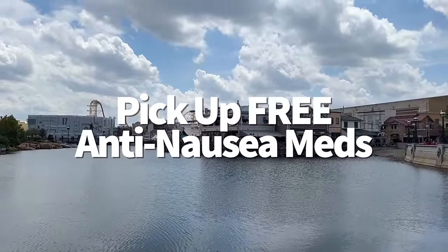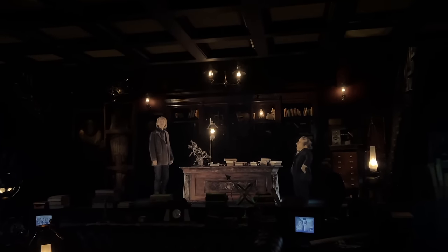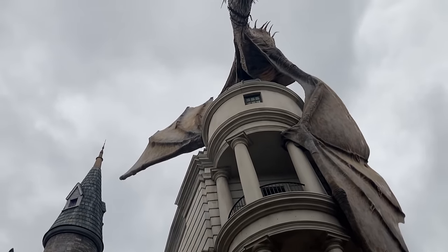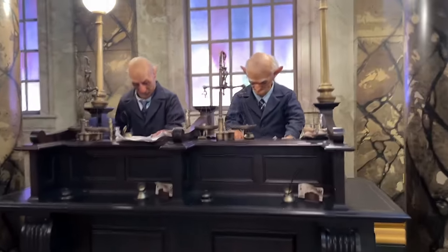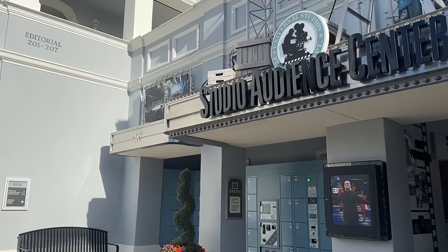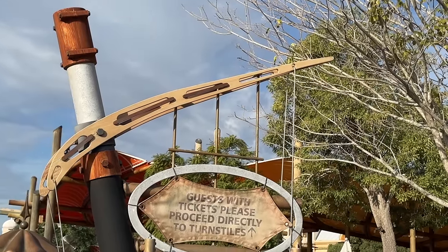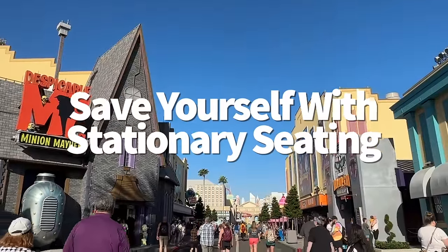Lots of attractions at both Universal Studios and Islands of Adventure present their stories through 3D screen experiences, sometimes combined with other ride elements — including The Simpsons Ride, Skull Island: Reign of Kong, The Amazing Adventures of Spider-Man, Escape from Gringotts, and others. These rides have the potential to make you woozy. Single doses of medication are available for free at Universal's First Aid locations. At Universal Studios, find First Aid at Family Services at the front of the park. At Islands of Adventure, find First Aid inside the Guest Services lobby to the right of the main entrance turnstiles. Or pack your preferred over-the-counter meds in your park bag before you go.